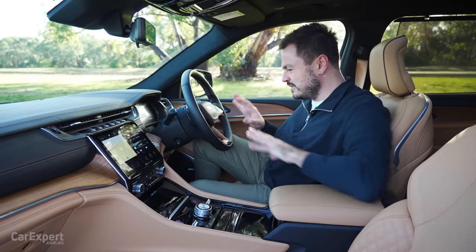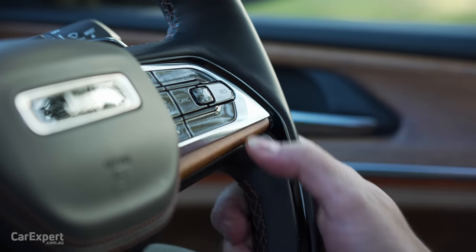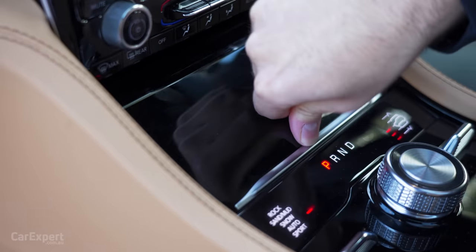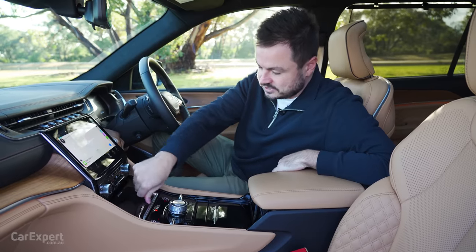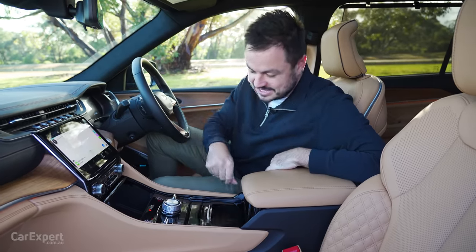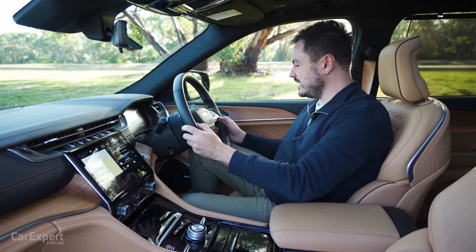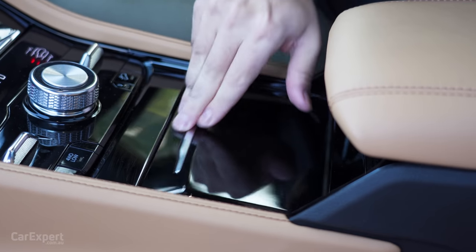Some of the build quality around here isn't fantastic either. These things are just loose around the steering wheel, this stuff squeaks when you move it, this is really hard to open — you have to push it in hard for it to do anything, and this one when you close it you really have to get into it as well. It's disappointing; it just doesn't feel like they've gone to enough testing to make sure this is durable over time.